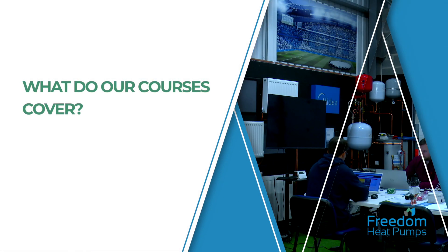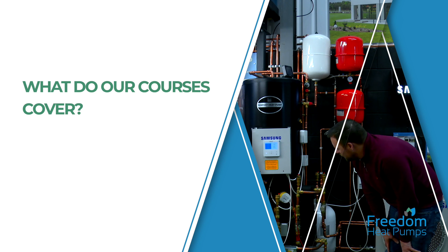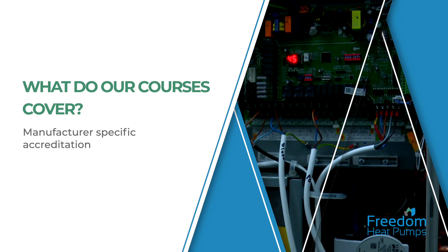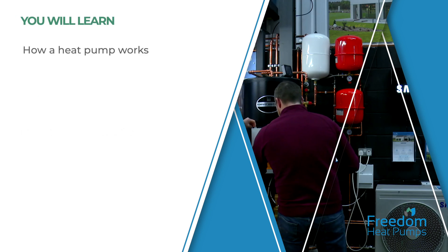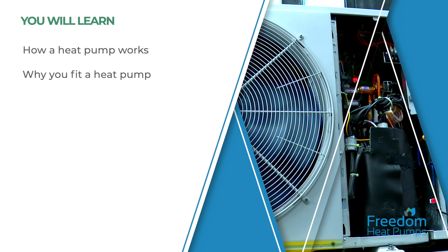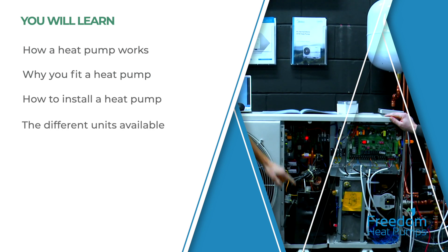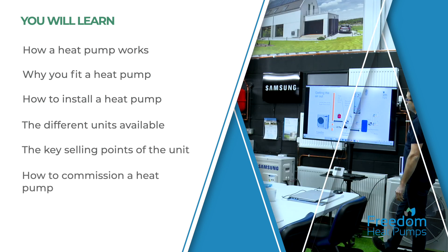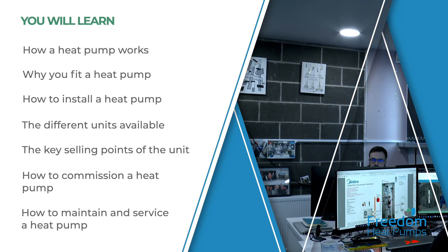So what do our courses cover? As part of the training you receive from Freedom Heat Pumps, you will gain manufacturer-specific accreditation. You'll learn how a heat pump works, why you fit a heat pump, how to install a heat pump, the different units available, the key selling points of the unit, how to commission a heat pump, and how to maintain and service a heat pump.